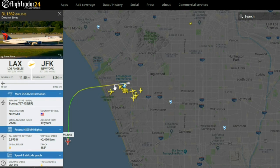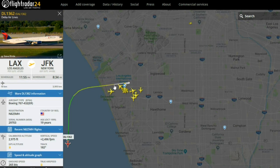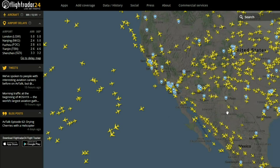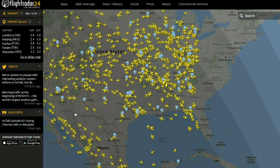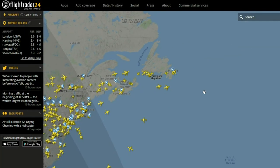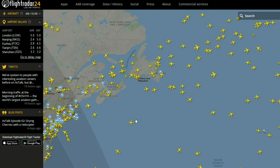So you can see the point right here where this particular aircraft actually left the ground. But if you zoom far out enough, you'll eventually get to a point where you'll start to observe patterns.